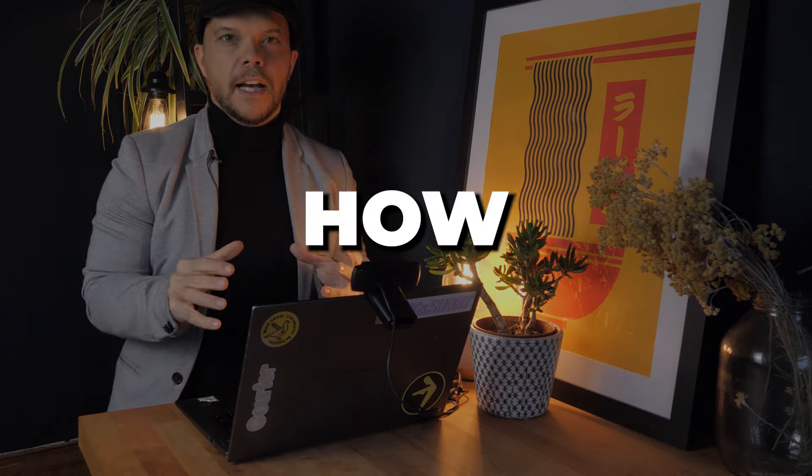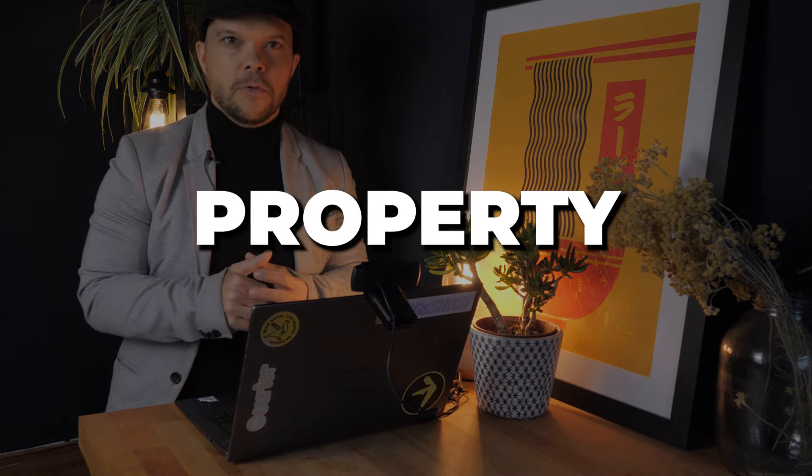Today I'm going to be running you through how to do comparables for any property purchase, so you can ensure that you know what the end value of the property you're purchasing is, what its true value is, and whether you are paying the right price for it — so you can invest with more confidence.